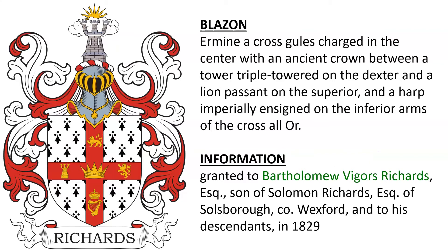Next is Ermine, a cross Gules, charged in the center with an ancient crown, between a tower triple-towered on the dexter and a lion passant on the superior, and a harp imperiale ensigned on the inferior arms of the cross, all Or. This coat of arms was granted to Bartholomew Viggers Richards, esquire, the son of Solomon Richards, esquire of Soulsboro in County Wexford, and to his descendants in the year 1829.